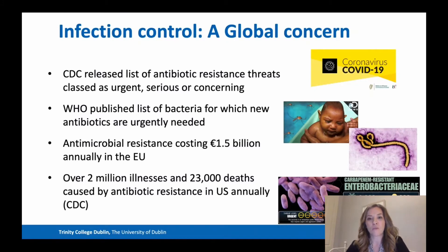Infection control is a global concern. We've probably never been more acutely aware of that than with the most recent SARS-CoV-2 pandemic. There have been many other outbreaks throughout history, such as Zika and Ebola viruses. The CDC, or the Centre for Disease Control, have released a list of antibiotic resistant threats classed as urgent, serious, or concerning.